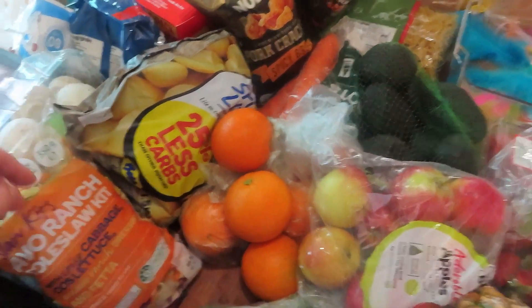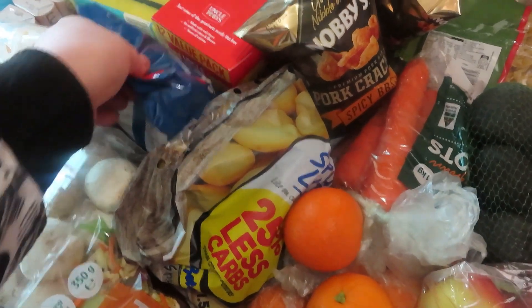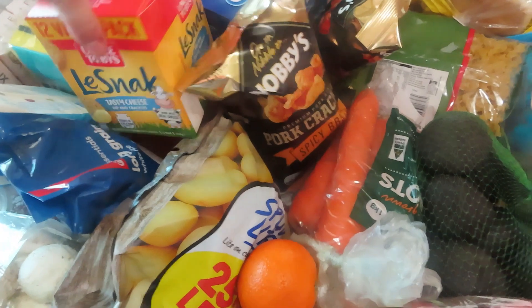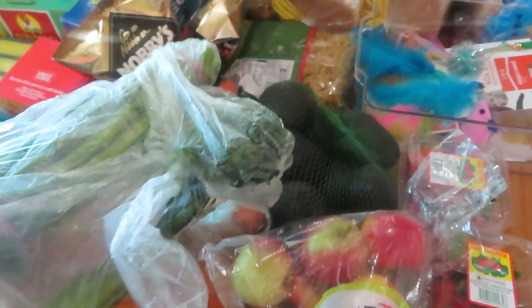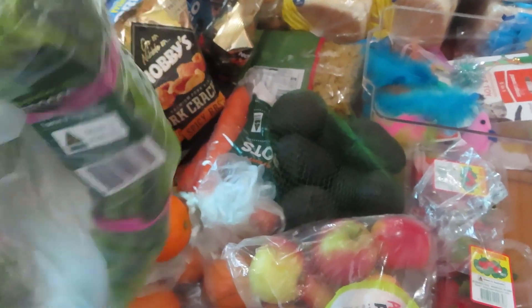I got some mushrooms — I love this salad kit, it's the best coleslaw kit out. Got some potatoes, some long grain rice, some snacks for school, these are on special. I grabbed some for Tom, a kilo of oranges, and two bunches of broccolini — those are on special for $2 a bunch.